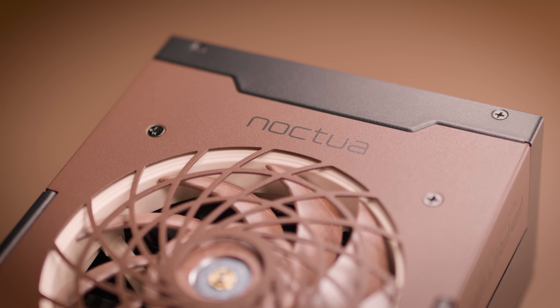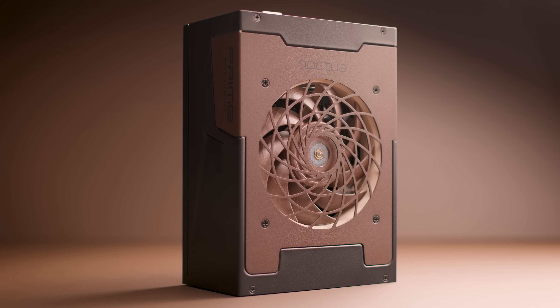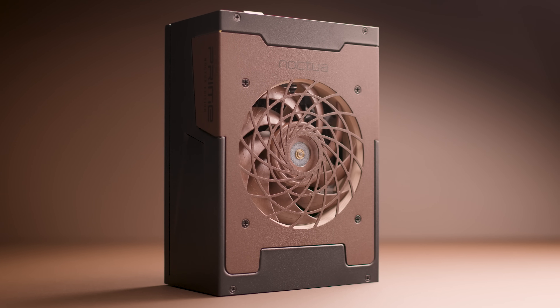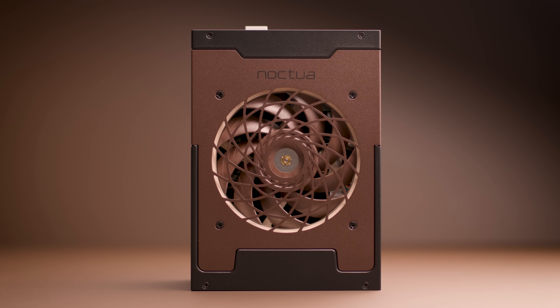In collaboration with Seasonic, we are proud to present the Noctua edition of the TX1600, the flagship model of the Prime TX series. By replacing the original 135mm fan with the iconic Noctua NF-A12X25 and a custom-designed fan grill, we are able to make this power supply run approximately 8–10 dB quieter than the already-quiet standard model.